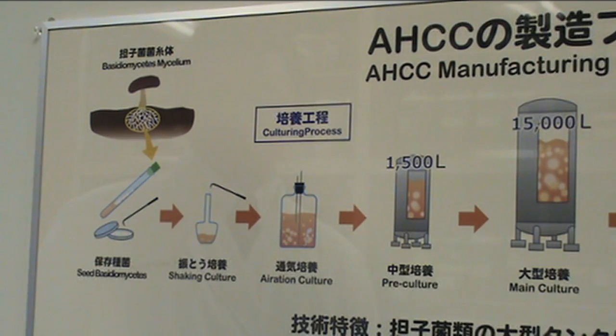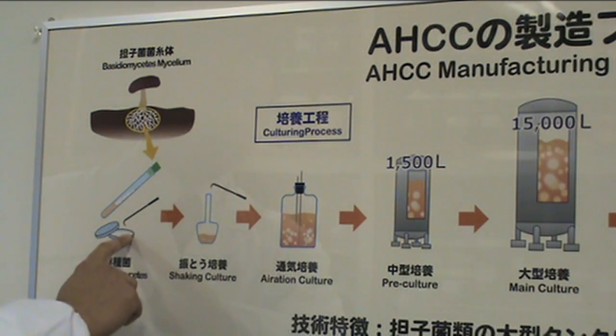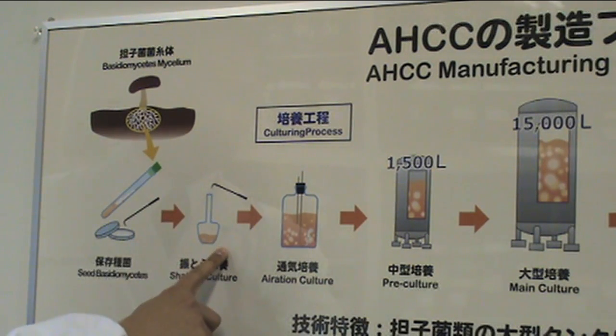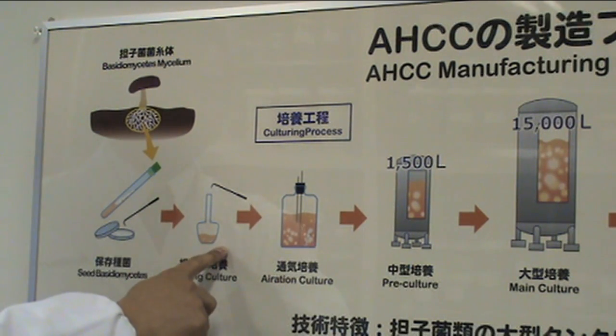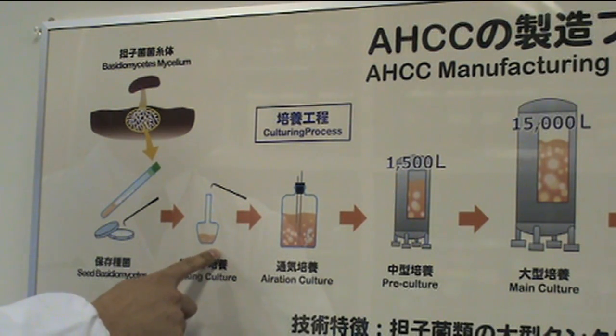Once enough numbers of the cells were grown on the surface of gel medium, we transport enough numbers into liquid culture medium containing a number of important nutrients, including rice bran and malt extracts, and others.